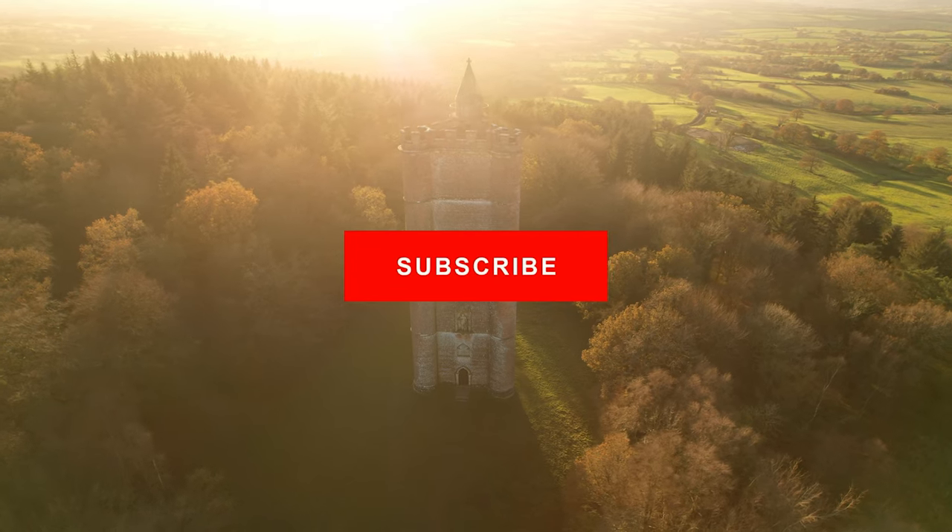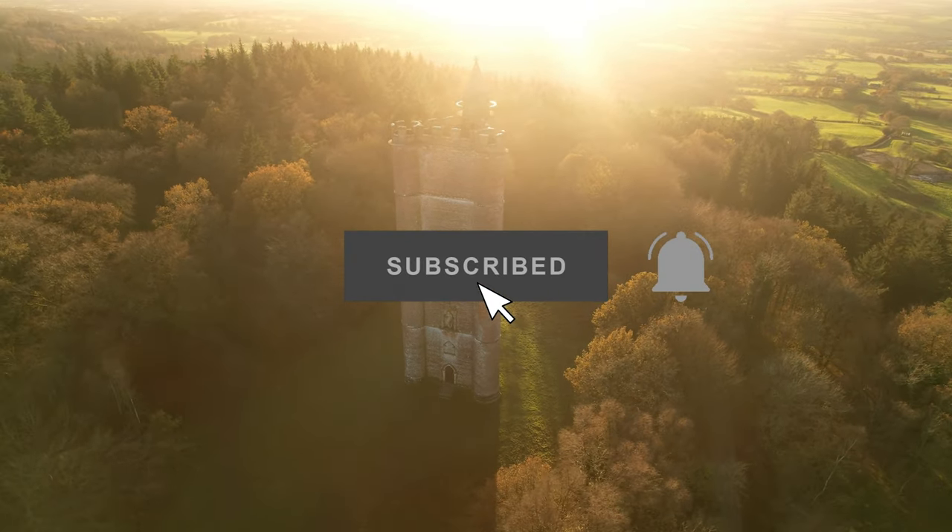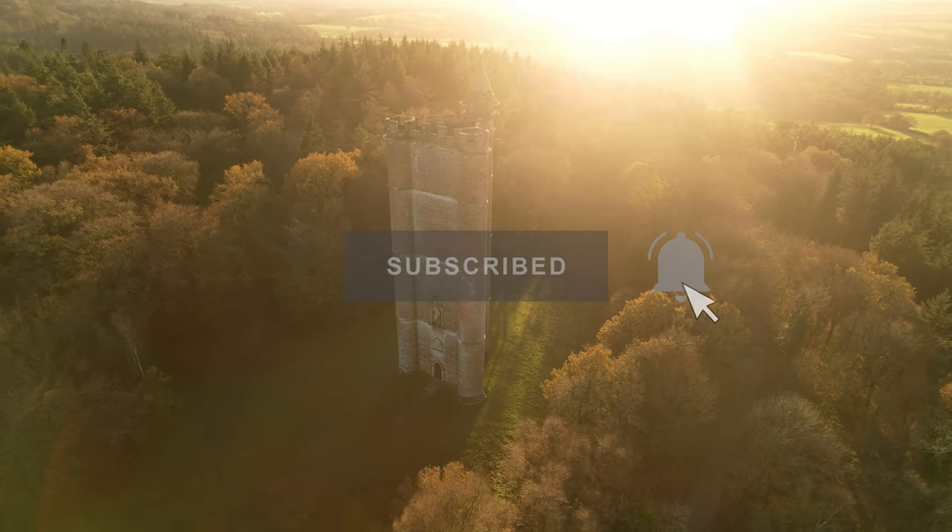Thank you for watching, and don't forget to like, comment and subscribe. Hit that notification bell to be informed about our next videos. Bye-bye!